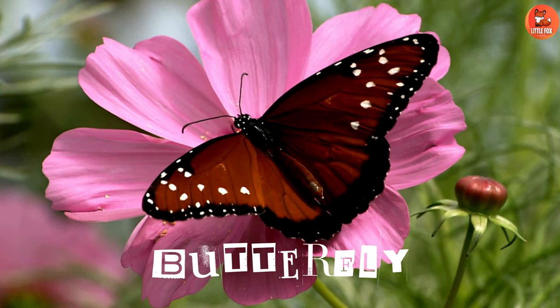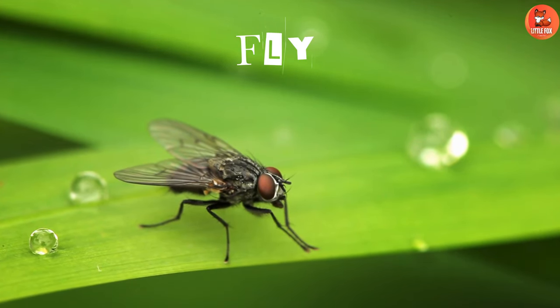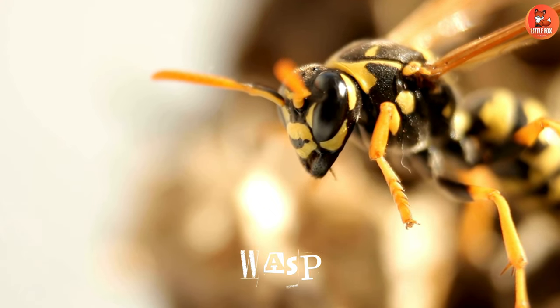Number 1: Butterfly. Number 2: Fly. Number 3: Wasp.